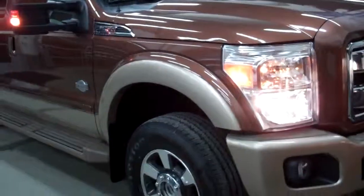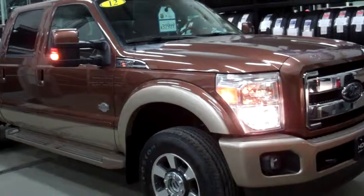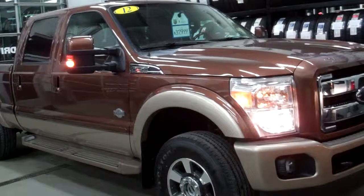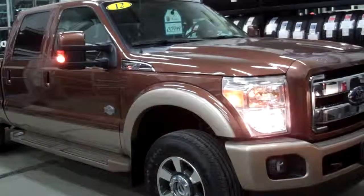To see more pictures of this truck or one of our other 150 cars, trucks, and SUVs on our lot, go to www.holidaycdj.com. Or check out one of our brand new Dodge Chrysler Jeep Ram vehicles at holidaycdj.com.